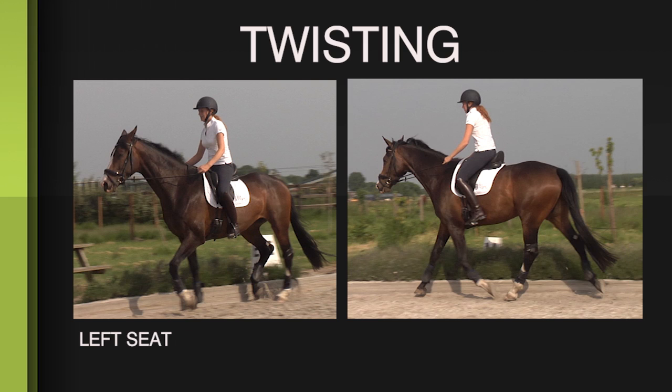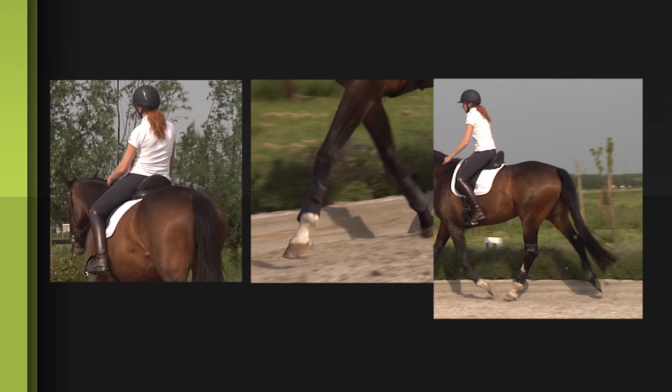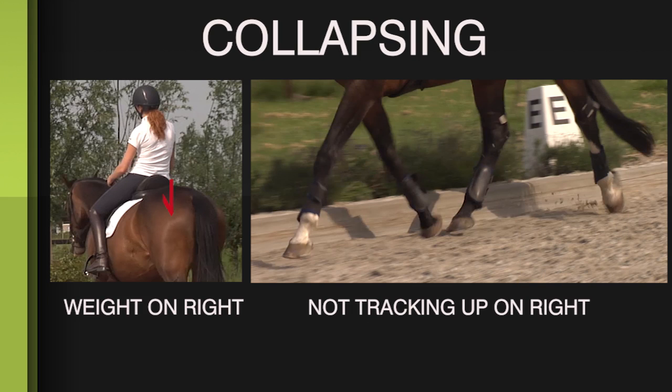It's interesting to note that the asymmetry in footfall switched sides to mirror Maxime's uneven weight in the saddle. When Maxime was twisting, her seat bones were more weighted to the left and her horse was not tracking up on the left side. When Maxime was in the collapsed position, her horse was not tracking up on the right side.